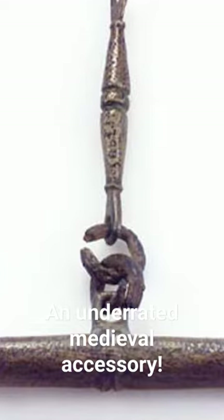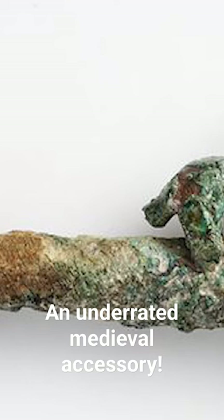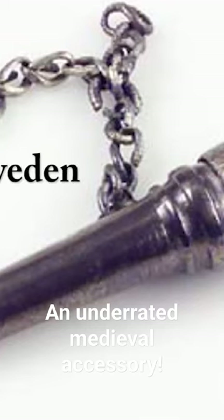For instance, in Scandinavia, needle cases are often found in graves spanning the 8th through 10th centuries, often made of bronze, bone, and even occasionally silver, and sometimes containing iron needles.